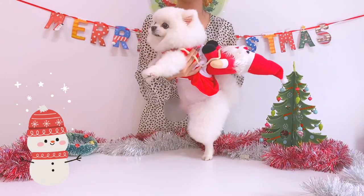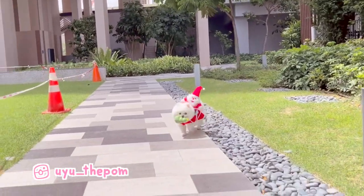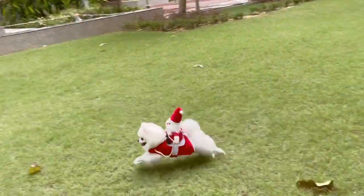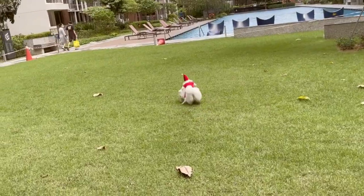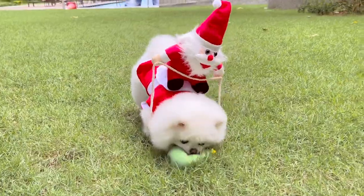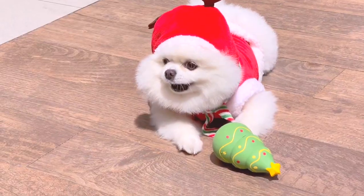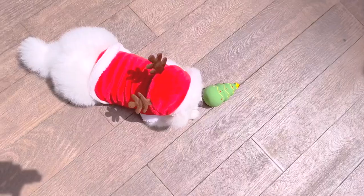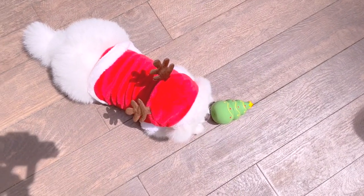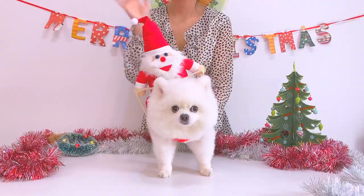That's everything for today's video — all the Christmas items I tried out for you guys. I hope you guys enjoyed this! Let me know in the comments which of these Christmas items was your favorite. I'm really hoping that Christmas is everything you guys wish for this year. If you're new here and haven't subscribed already, make sure you do — it's just the red button down below. Thank you so much for watching. I hope you guys are having an awesome Christmas, and hopefully I'll see you in the next video. Bye!